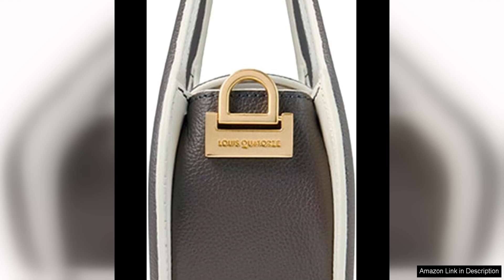Whether you choose the soft pink or the statement red, this bag is sure to turn heads and make a statement. In terms of functionality, the Marion Bag does not disappoint. It features a spacious interior with multiple compartments, making it easy to organise and store your essentials.